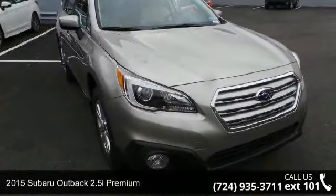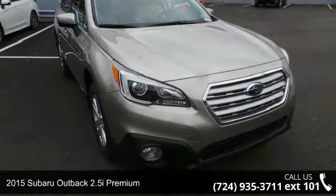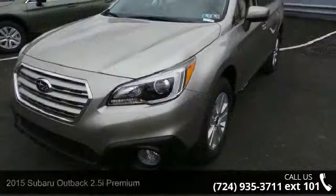Presenting the 2015 Subaru Outback. If you are looking for an automobile with great features, look no further.